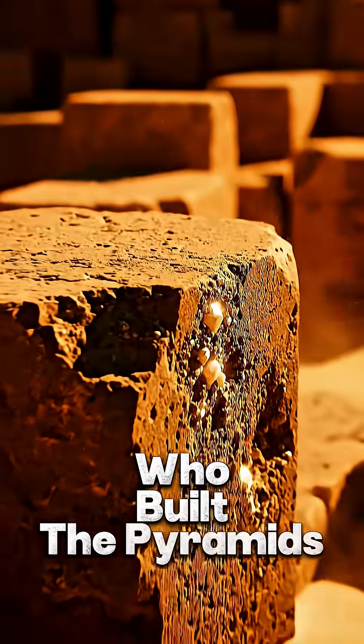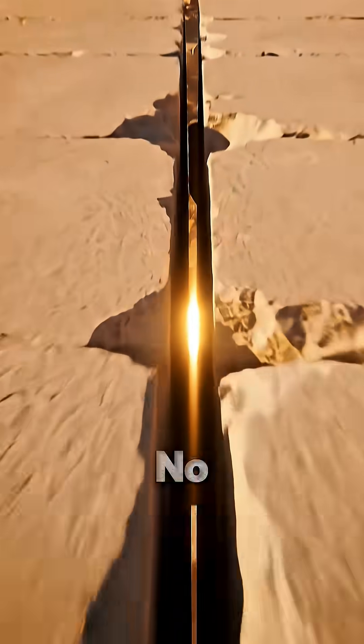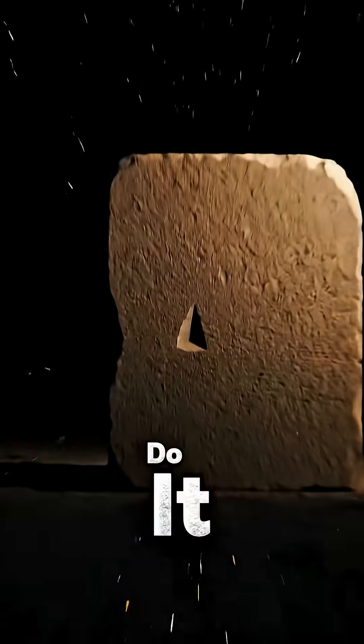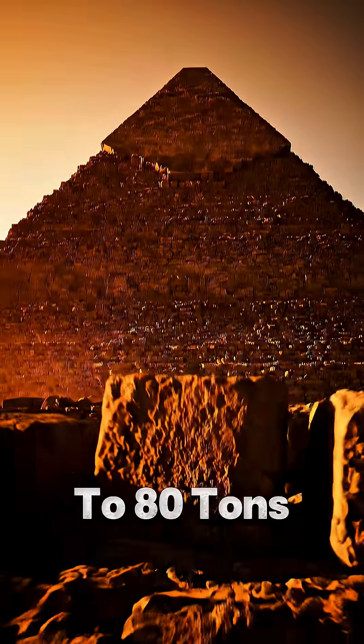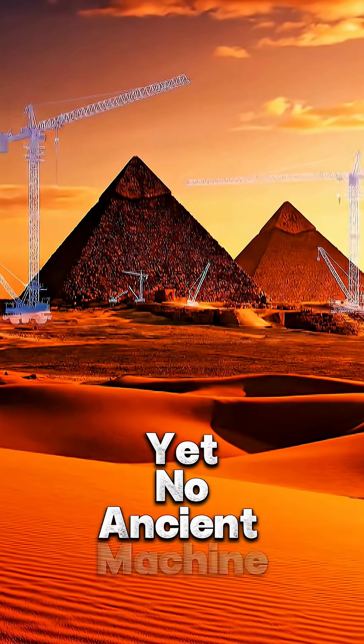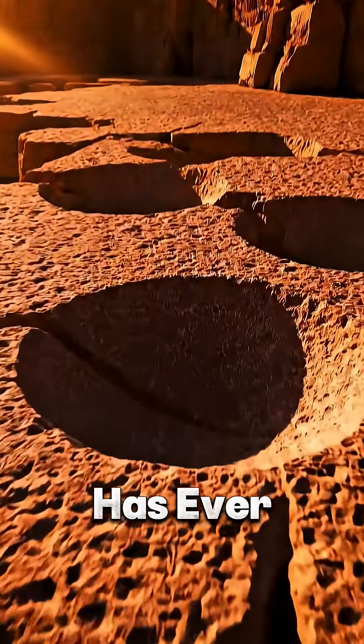Archaeologists can explain who built the pyramids, but there's one question no one can answer: how did they do it with the technology they had? Each block of the Great Pyramid weighs up to 80 tons, yet no ancient machine capable of lifting them has ever been found.